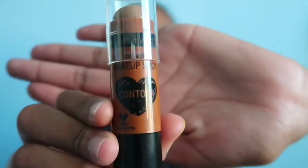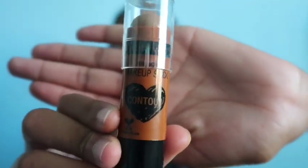Once that's all blended out, I go in with the Wet n' Wild Contour. Most of the Wet n' Wild products are really good for a cheap price. Instead of buying one of those big contour palettes, this one really does the job well.